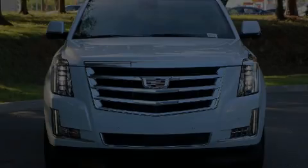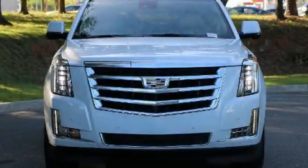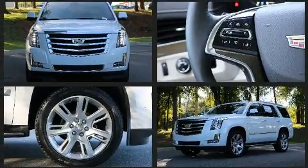Introducing the 2020 Cadillac Escalade. It features an automatic transmission, rear-wheel drive, and a powerful eight-cylinder engine.